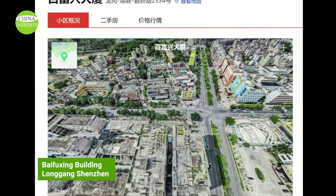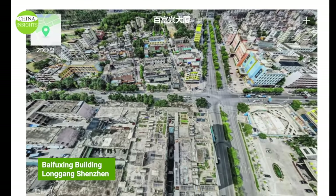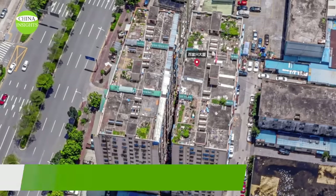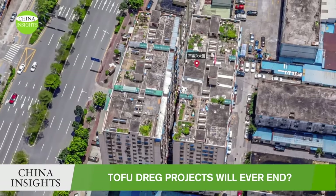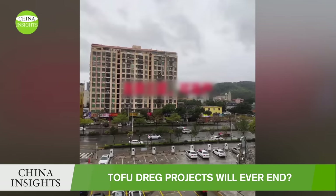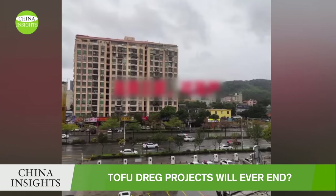Baifuxing Building is one of the important buildings in the Longgong area of Shenzhen, with a height of more than 100 meters. On May 19th, local officials reported strange noises and vibrations in the building. Experts initiated monitoring and a risk and safety assessment of the building structure, and the cause is under investigation.